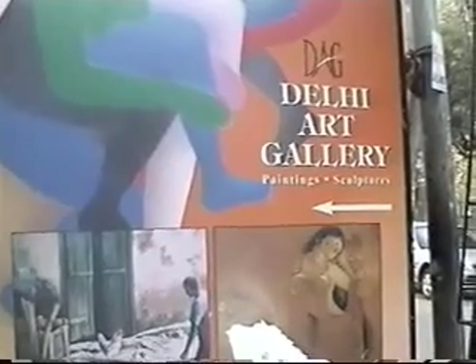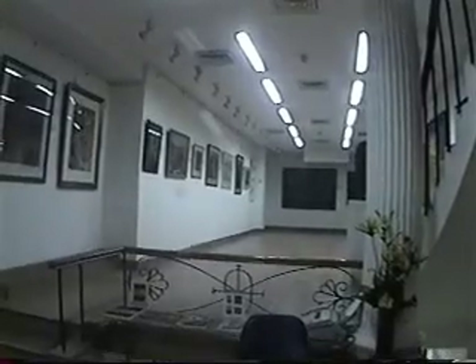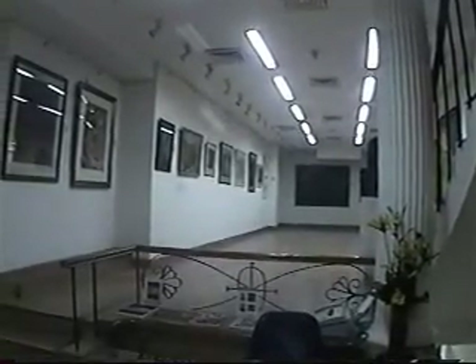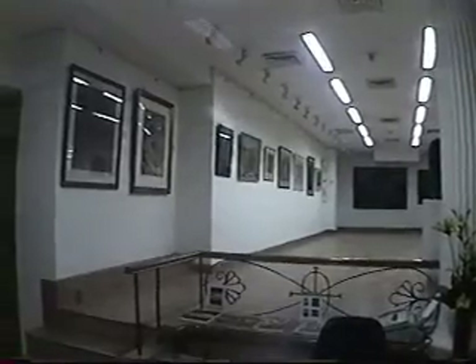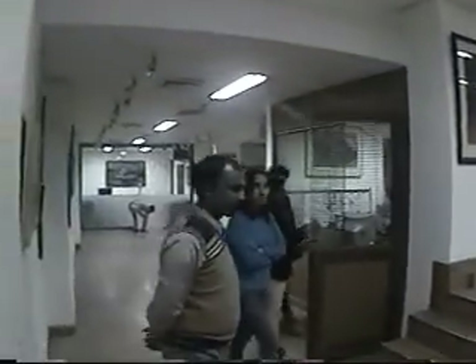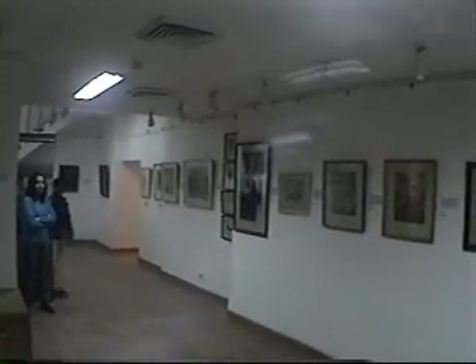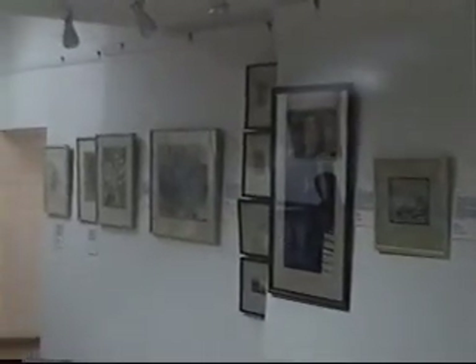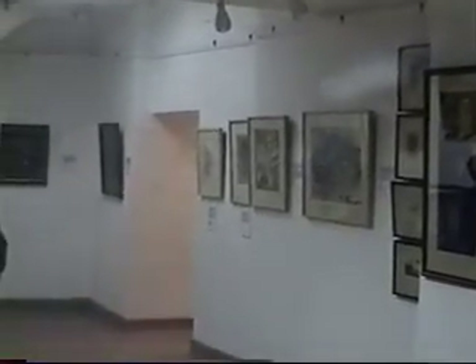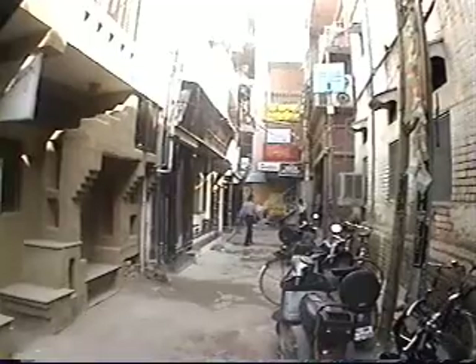I am entering the Delhi Art Gallery, which is the biggest here. One can see how well the art is displayed. I also saw M.F. Hussein's collection. The staff are knowledgeable. Some art pieces are national treasures — they cannot be exported, which is an extremely good decision by the government of India.